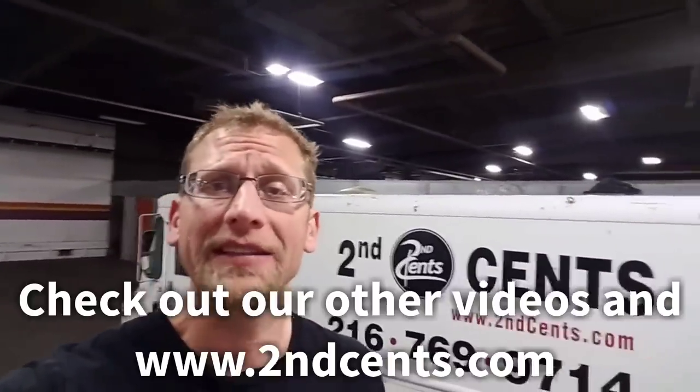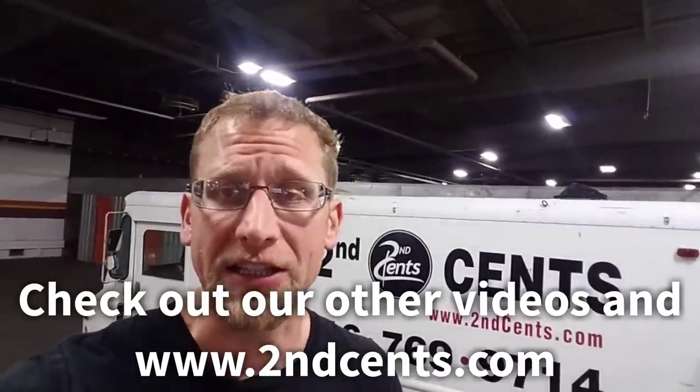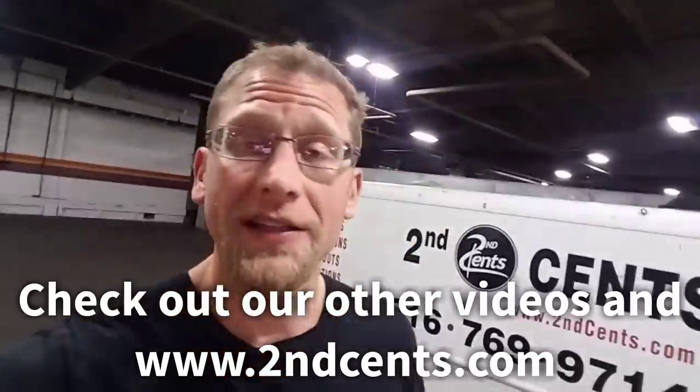Hey YouTube Universe, how are we doing today? Aberdeen auctioneer extraordinaire, Second Sense Auctions. Don't forget, if you haven't subscribed yet, what are you waiting for? Subscribe — so many great videos, great things, so much stuff. The best thing about Second Sense: you can bid on all the items at www.secondsense.com. Hope you guys have a great day.